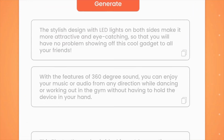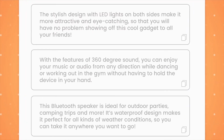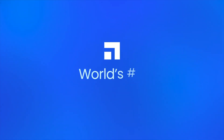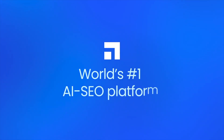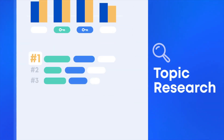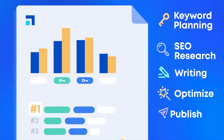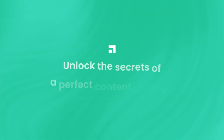ScaleNut's SEO content grading tool provides real-time feedback on how well an article is optimized for search engines. As users write, the tool evaluates their content based on SEO factors, offering suggestions to improve search engine performance. It might recommend adding specific keywords, adjusting section lengths, or including related terms. This scoring system helps users who want to ensure their content is optimized but may not have extensive SEO knowledge, allowing them to publish search engine-friendly content from the start.